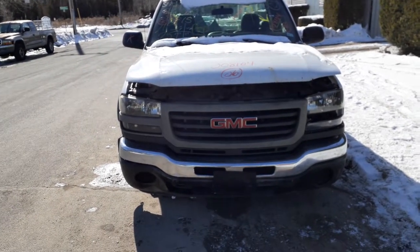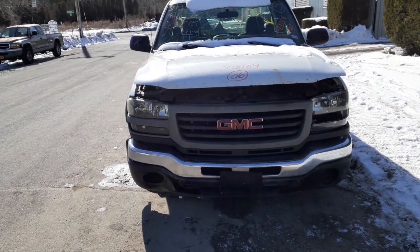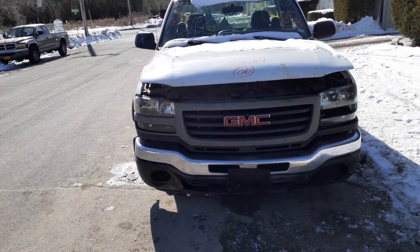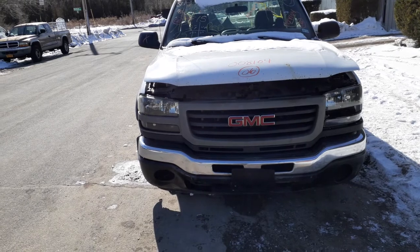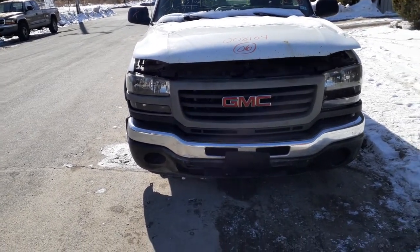Newest addition to the inventory here is a 2006 GMC Sierra 2500. Stock number is 8104. It's got a 6.0 automatic. It's a two-wheel drive with a regular cab and an 8-foot bed.